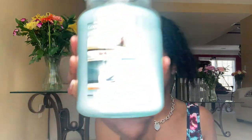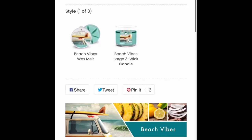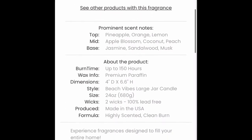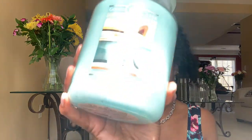Now moving on to more of the summer candles — it's Beach Vibes. Surfs up, spend the day with friends alongside the Hawaiian coast — pineapple, orange, lemon, apple blossom, coconut, peach, jasmine, sandalwood, and musk. This reminds me of Beautiful Day by Bath and Body Works. It smells like a fresh, airy, clean scent with a little bit of apple and a little bit of sweet fruit. This is Beach Vibes.